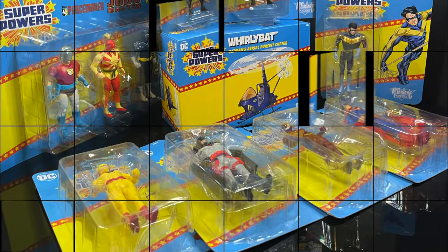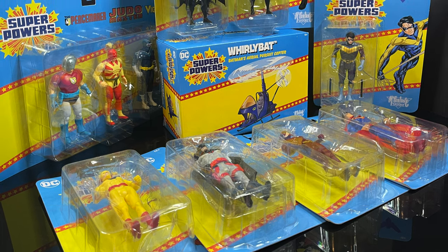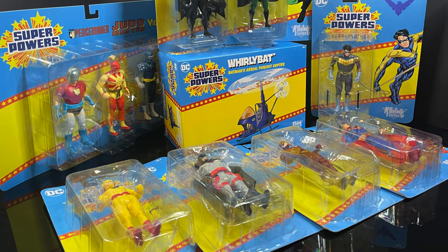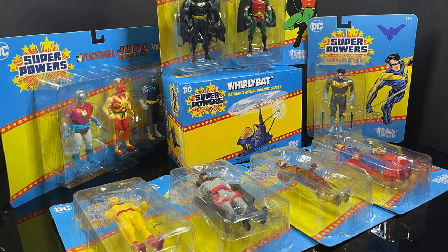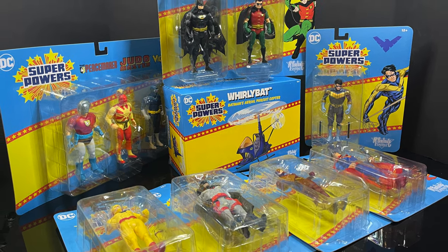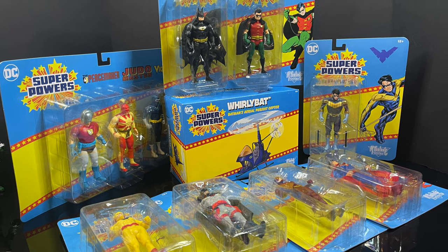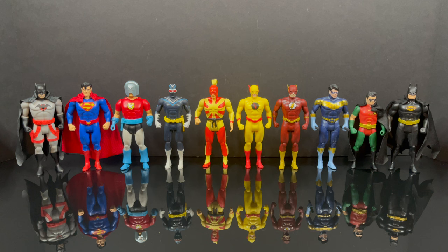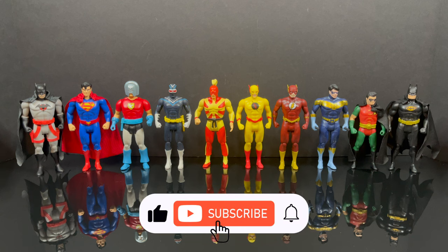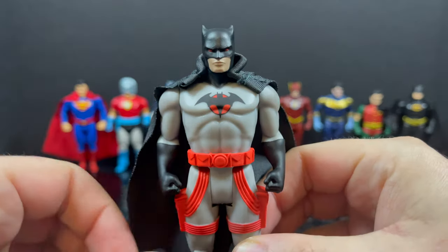This is going to be an absolute blast. Sit back, relax, grab yourself a nice hot cup of coffee. This is a look at the entirety of the McFarlane Toys era of Superpowers, Wave 5. And while I've got all you super dupers here, I just want to say thanks so much for always checking out my YouTube videos. Like, subscribe, hit the bell — you get the idea by now.